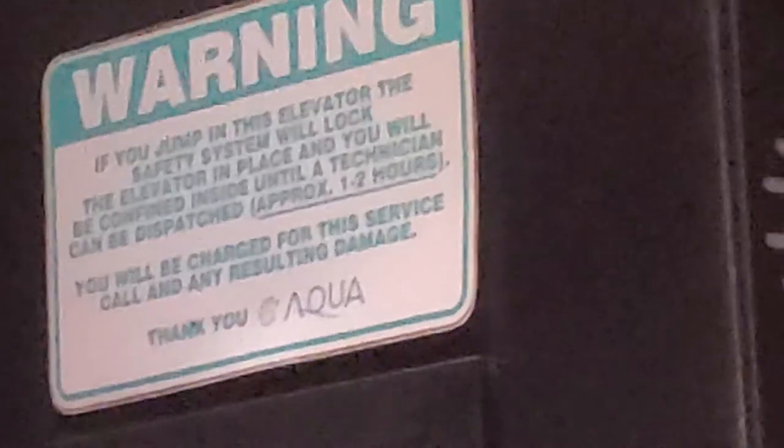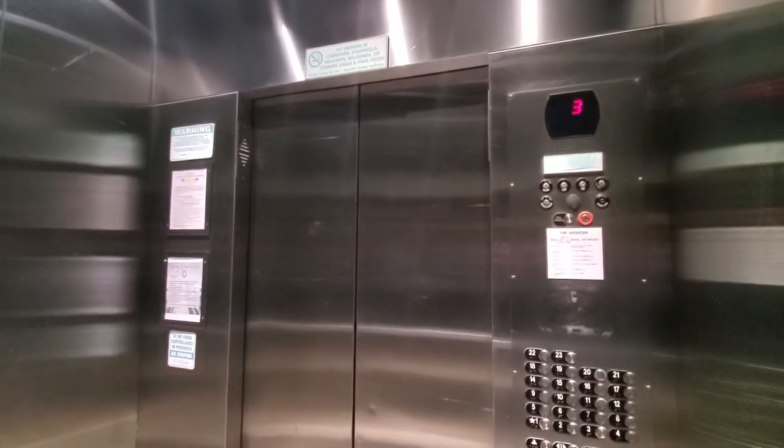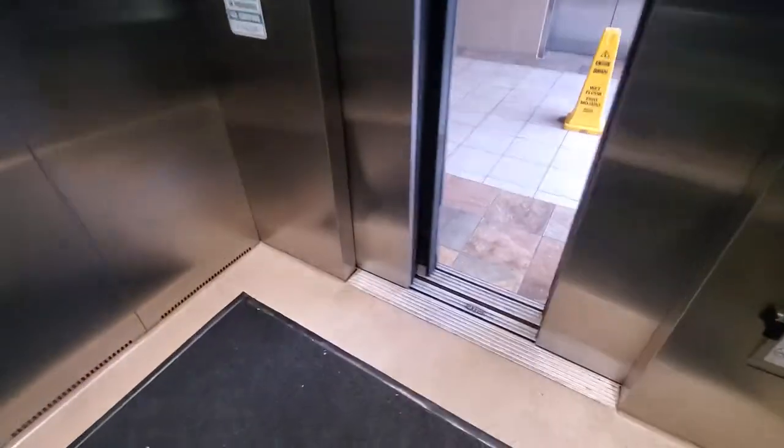Interesting. It has a jump safety system. Because this is Panama City Beach — the Onport Beach. That was weird. And that is it.